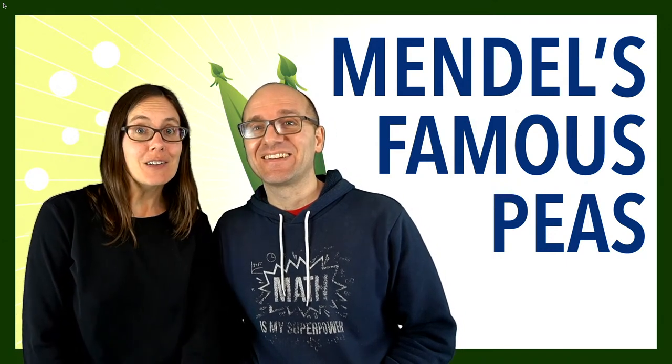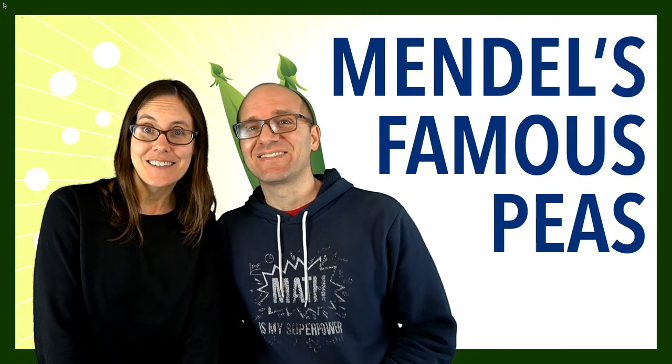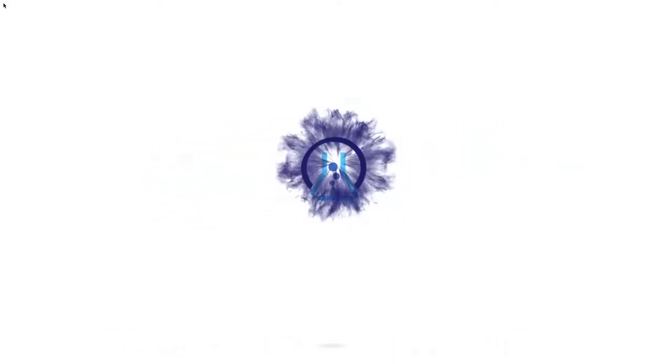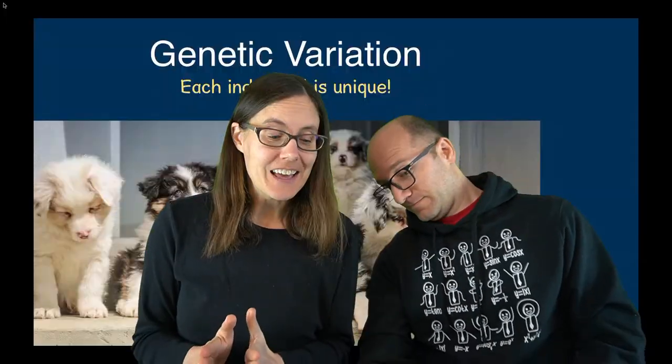In today's lesson, we're going to learn all about Gregor Mendel and why he is widely considered to be the father of genetics. Hello and welcome! We see Amira watching in Minnesota, Beelin and Nadia in Germany, Noah in Utah, Kaylin, Derek, and Claire from British Columbia.